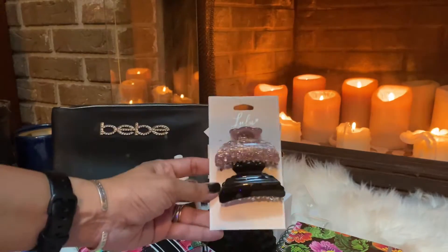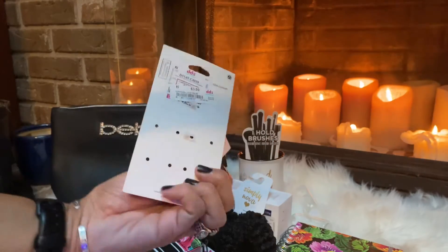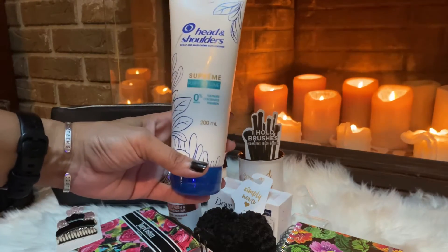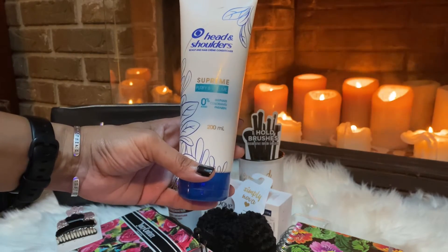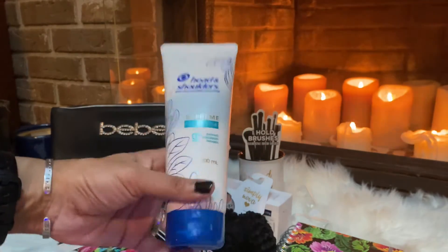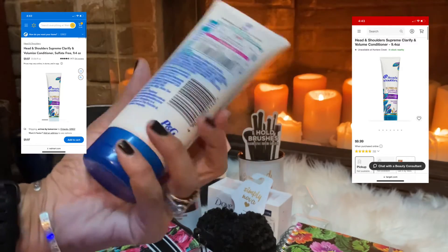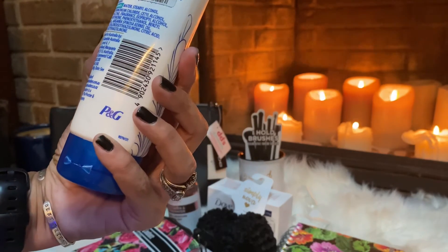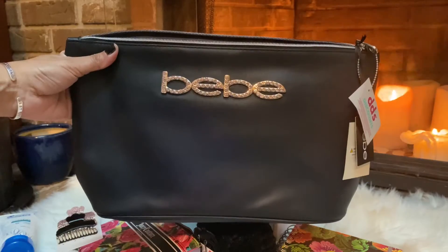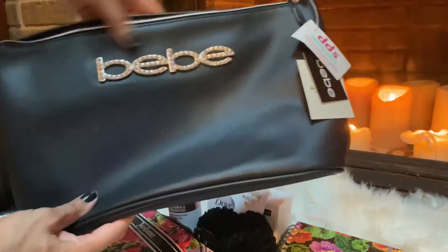I also grabbed these two pretty little clips by Lulu for $3.99. I picked up this Head & Shoulders Supreme Purify and Volume conditioner for $1.99 on clearance. I checked the expiration date and it was good — it doesn't expire until 2024, so you can't beat that — $2 for Head & Shoulders.